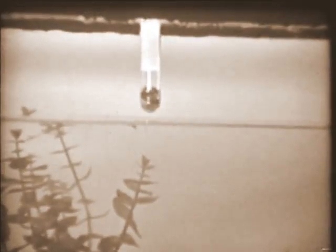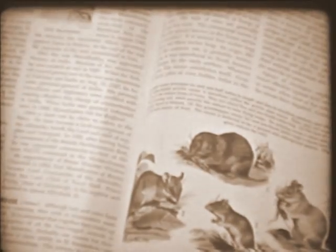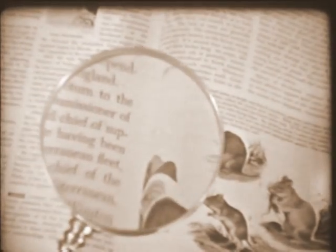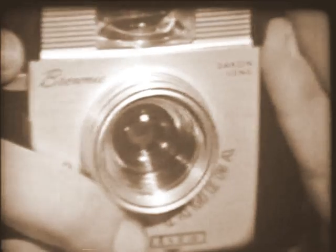Now do you see why the thermometer appears to be broken? The light that is reflected from the part under the water bends as it comes out of the tank. Refraction can be very useful to us. The magnifying glass bends light to make what we see look larger. The light that enters a telescope bends to make faraway things seem nearer. Some lenses bend light to sharpen sight for eyes that need help. Other lenses help us take pictures.